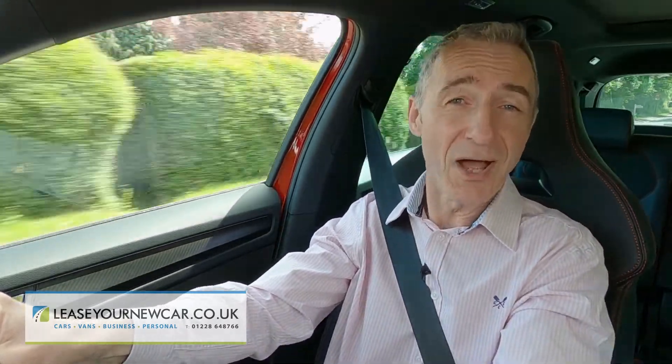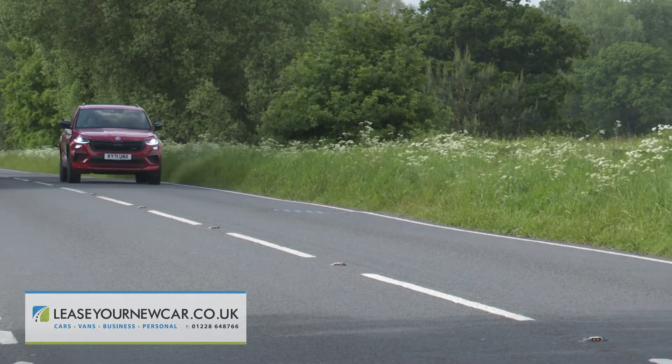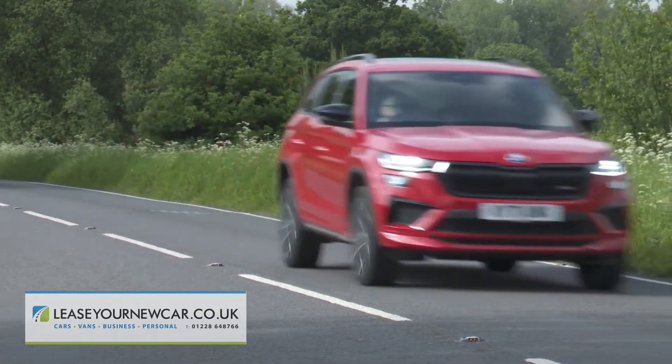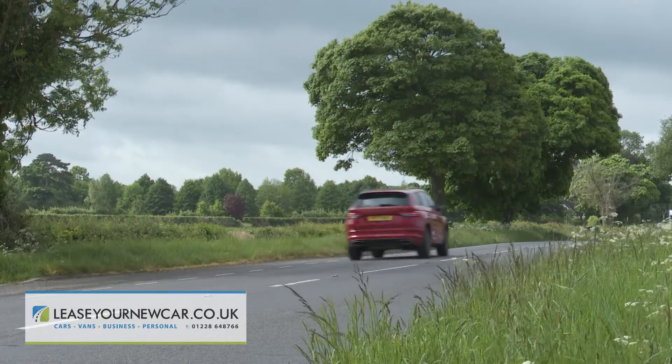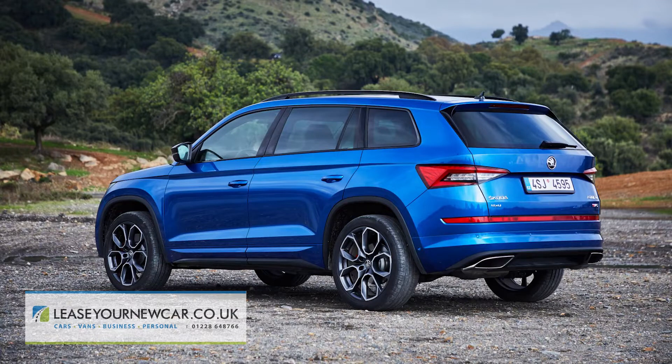A big bore petrol unit paired to a near two-tonne kerb weight isn't a recipe for particularly efficient running costs. Skoda's official figures tell us that this car will manage a WLTP combined cycle economy figure of up to 32.5 miles per gallon. That is actually quite close to the old diesel model's 35.3mpg, and a WLTP-rated CO2 reading of up to 198 grams per kilometre.